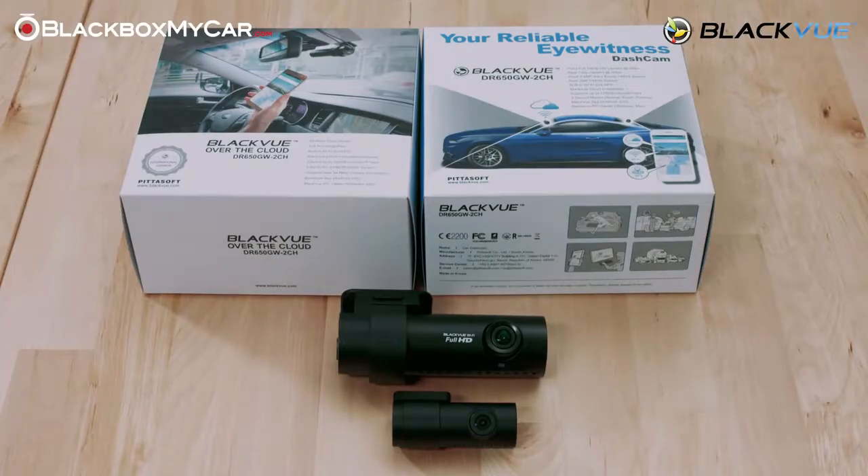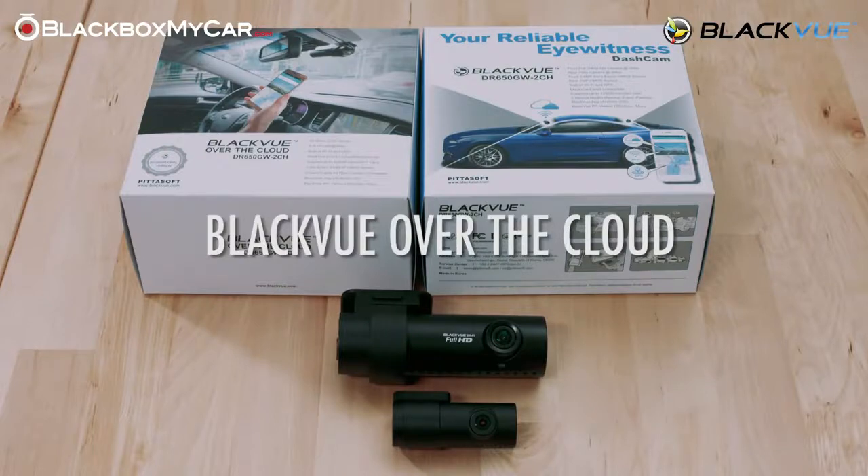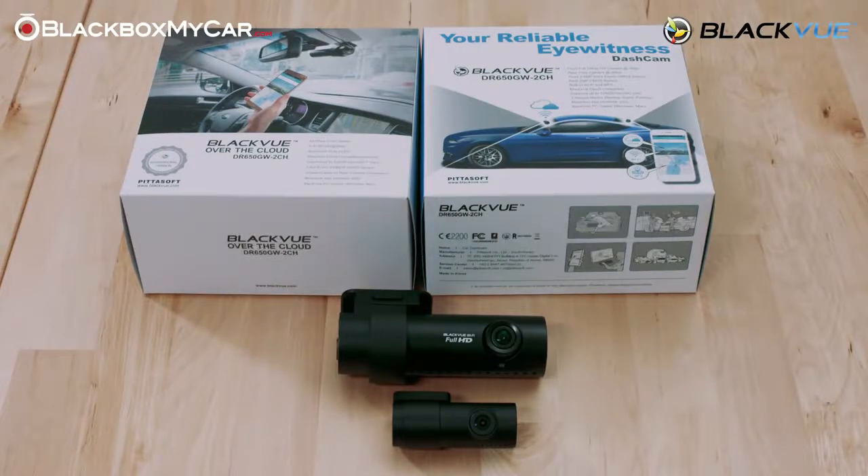Hello everybody, this is Alex from Black Box My Car, and today we are going to talk about the new feature that Blackview has implemented — the Over the Cloud. Cloud storage feature which is currently live on the DR650GW models.